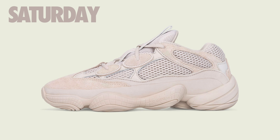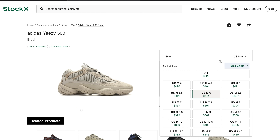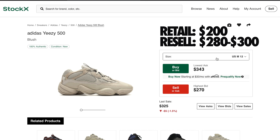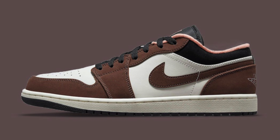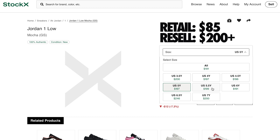A pair we haven't seen restock in a very long time — the Adidas Yeezy 500 in the blush colorway — retails at $200 and will restock worldwide. The last time these restocked, resale prices got down to $240, but I think a lot of people are excited to see this colorway come back, so I'd say these end up anywhere from $280 to $300. Also dropping is the Air Jordan 1 Low Mocha in grade school sizes — retail set at $85, dropping exclusively on Nike US, with all sizes expected to be $200 and up.